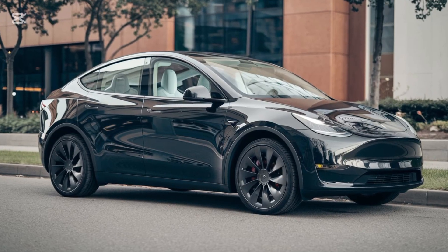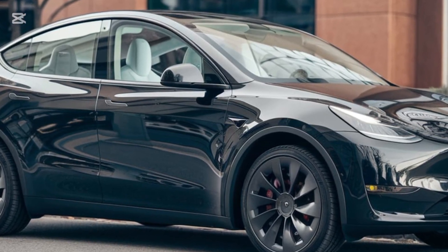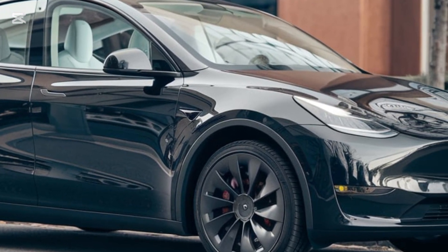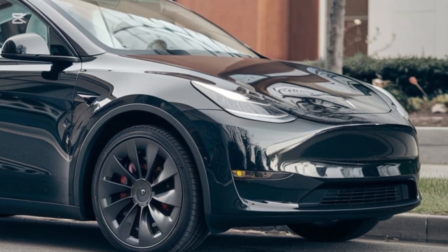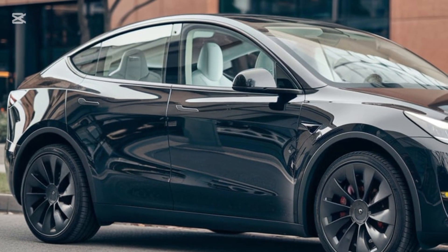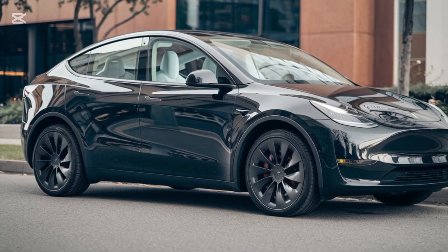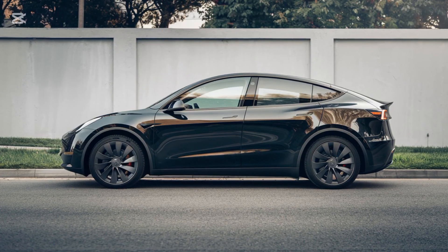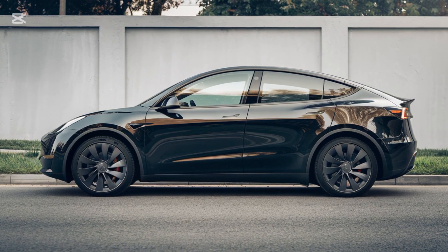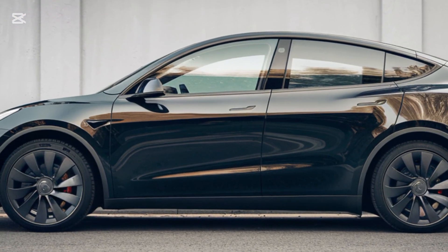The new interior trim options — sustainable walnut and arctic white vegan leather — enhance the premium feel while maintaining Tesla's commitment to eco-friendliness. Passengers will appreciate the updated seats, which are now softer and offer improved lumbar support. And don't forget the panoramic glass roof, which provides an open, airy feeling while featuring advanced UV protection to keep you cool on sunny days.